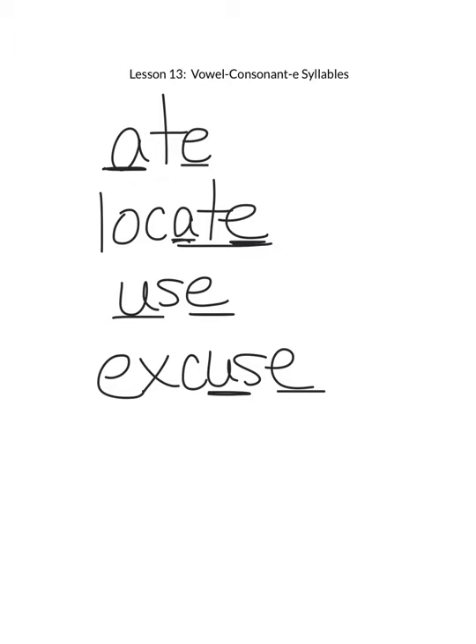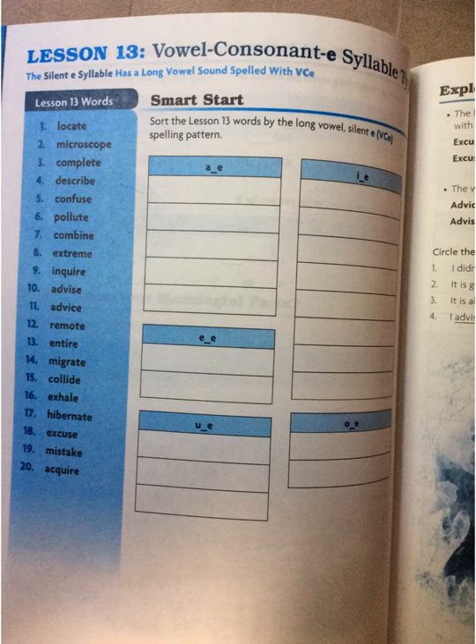Would you go ahead and open your blue Spelling by Pattern books to page 92 — hit pause if you need to go get your book — and flip to that page. It looks like this. It says lesson 13 vowel consonant E syllable type. And we have 20 pattern words that end in the silent E syllable.